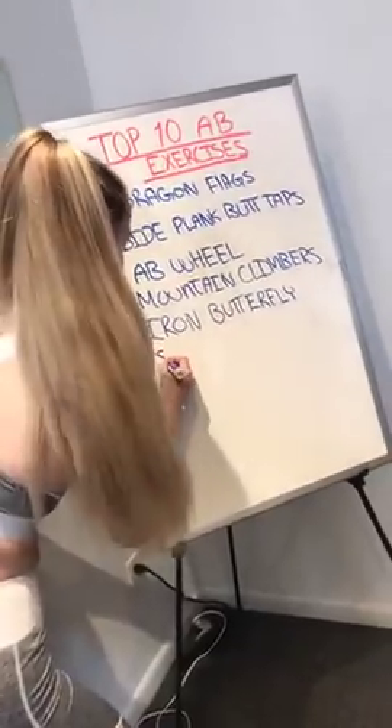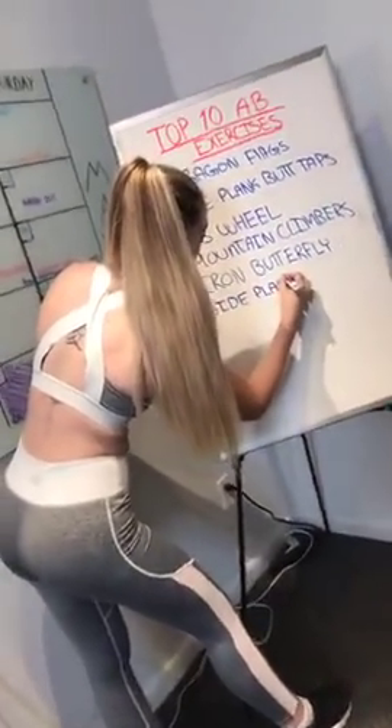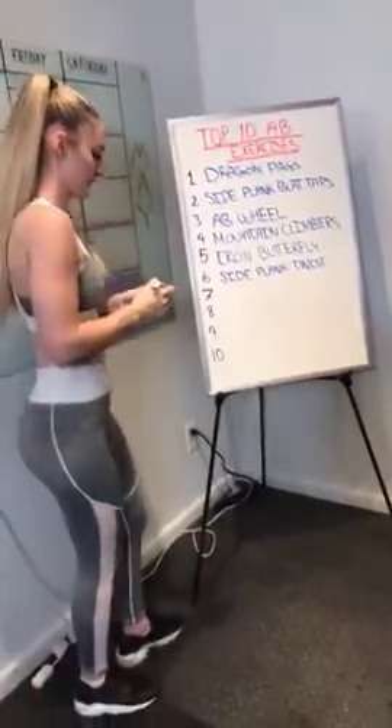Exercise number six is the side plank twist — one of my favorite ab exercises. Let's go.